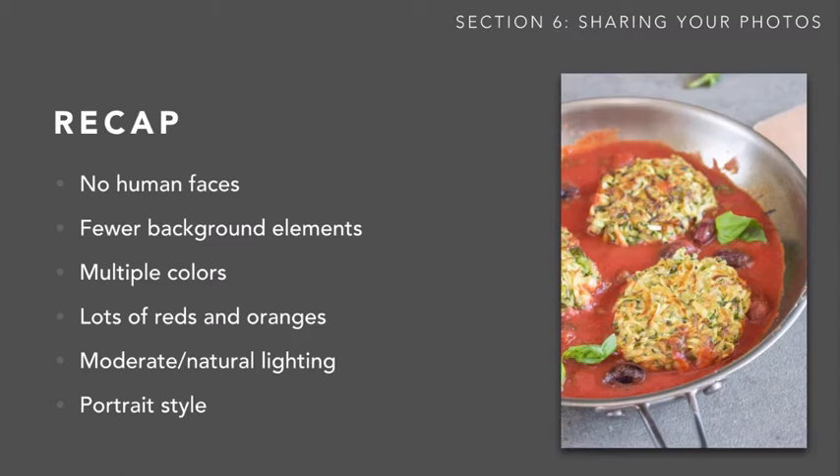The day after I read this article, I was so blown away that I wanted to set up a photo shoot to test out this information. So I made these zucchini fritters in tomato sauce — I think this is the one picture of mine that best encapsulates all six elements. No faces, the background is simple and on a clean bright surface, there are multiple colors — greens, browns, grays, and most importantly, lots of red. It also has very natural lighting, not too overexposed or underexposed, good color saturation, and it's shot in portrait style.